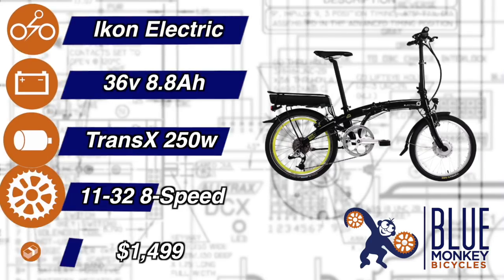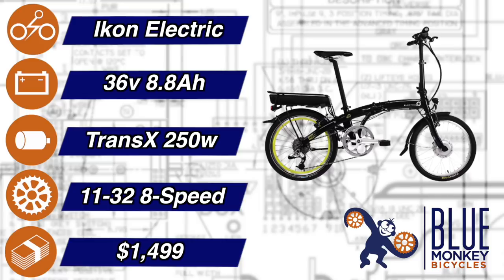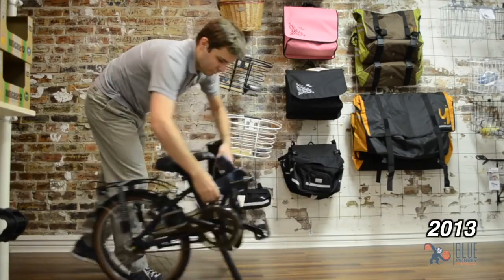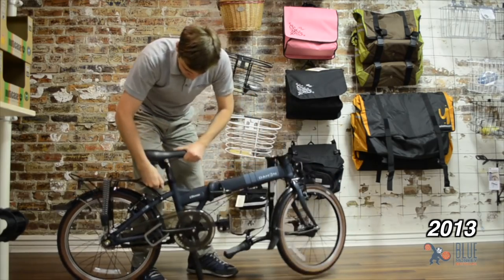The Dahan Icon Electric. Dahan's been making a slew of awesome folding bikes for some years, so when they came out with an electric version, folks were pretty excited. The Dahan folding system is pretty slick — I've actually used it many times.